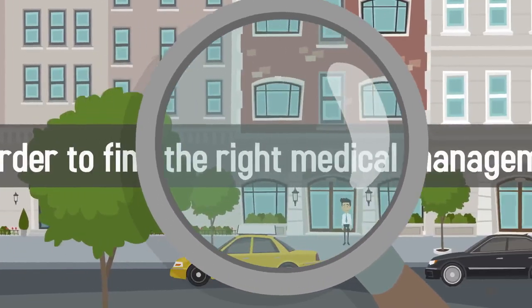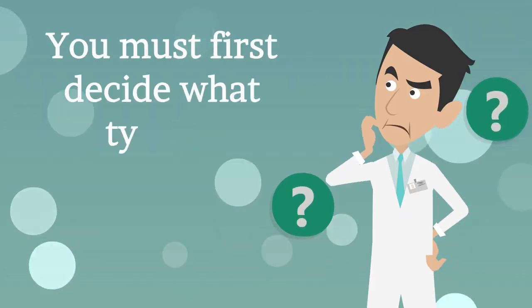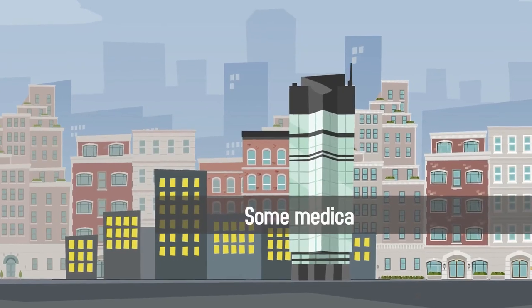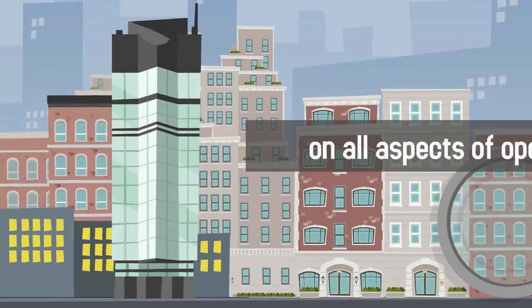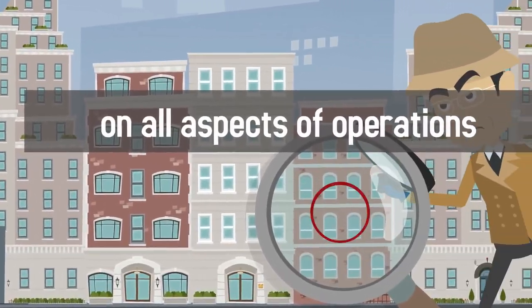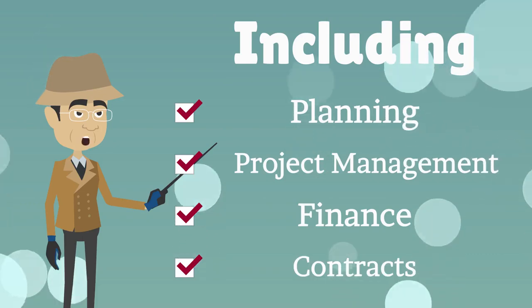In order to find the right medical management firm for your practice, you must first decide what type of management firm is right for you. Some medical management firms solely offer staffing services, while others advise on all aspects of operations, including planning, project management, finance, and contracts.